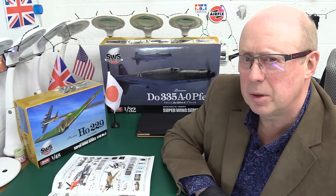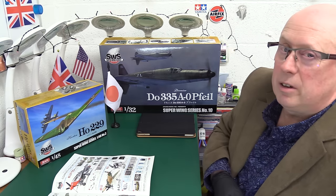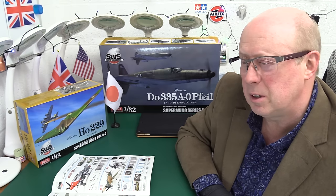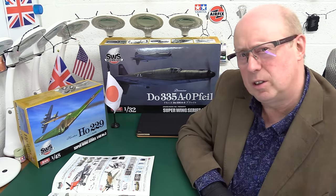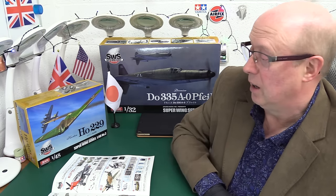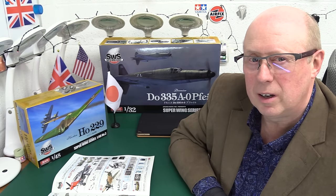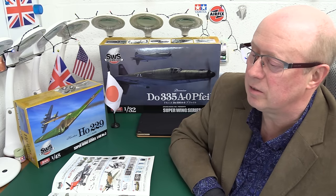Whether this was a deliberate strategy or a change of direction, their kits seem to have had a price drop in recent years — since about 2021 to 2022 the prices have become much more competitive. Behind me you've got the 1/32nd scale Do 335 Pfeil, which was about £160 to £180. Some of these kits are a bit tricky to get hold of, as they have certain production runs for a year or so before moving on to newer products.